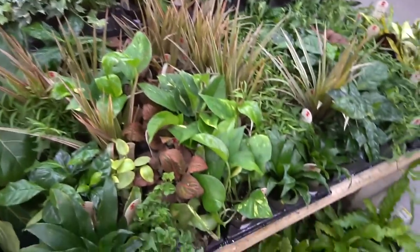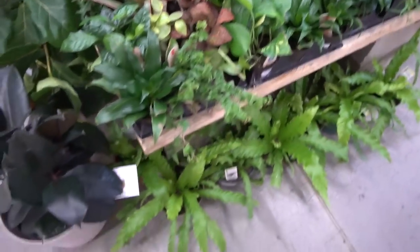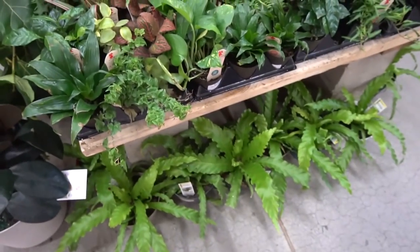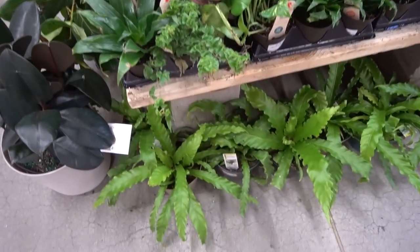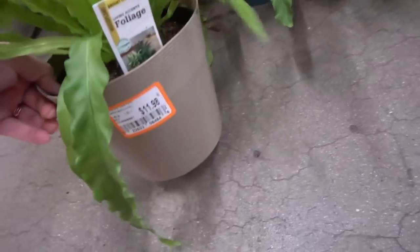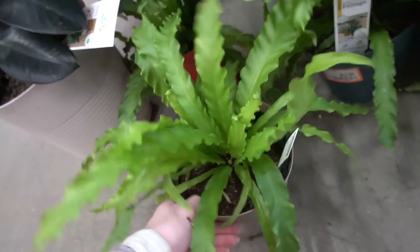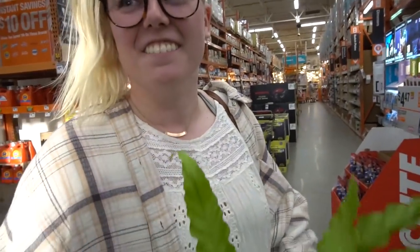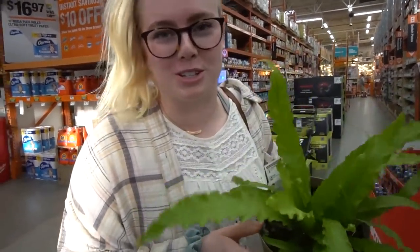Okay so we're in the first area and this looks really funny — I have the mic turned around backwards so you can hear me talking. The first thing I saw when we walked in are these little bird's nest ferns, basically ten to twelve dollars with tax. These are cute, I don't think I've ever seen these at Home Depot before, which is super fun.